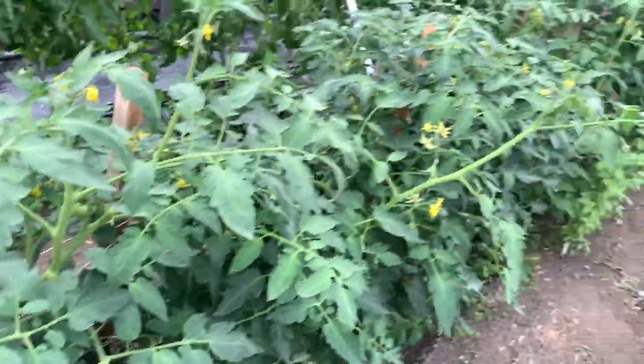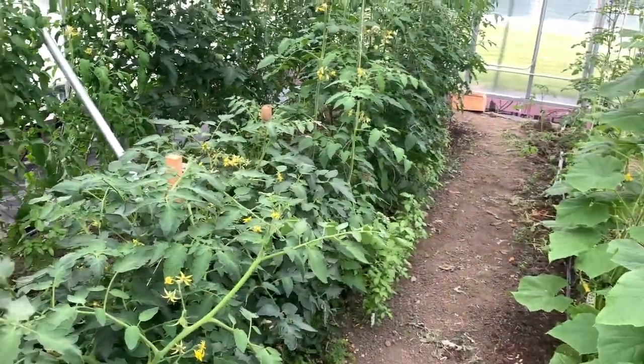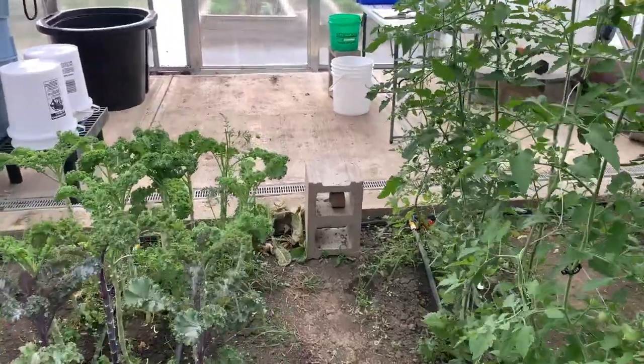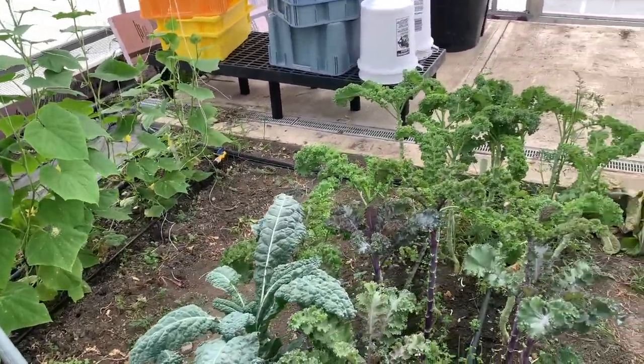We're going to go ahead and end this one here. I just wanted to show you a little bit about what it looks like when these beneficials come shipped and what we do to release them. All right, so until next time — we'll talk to everyone soon. Good growing!